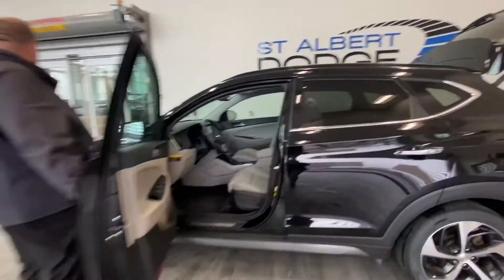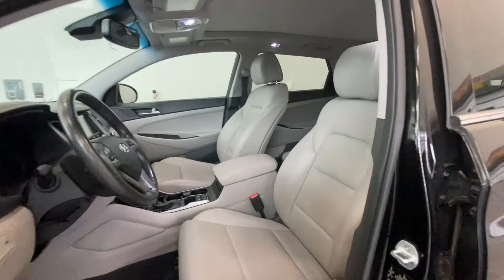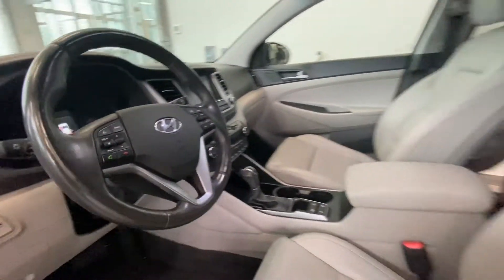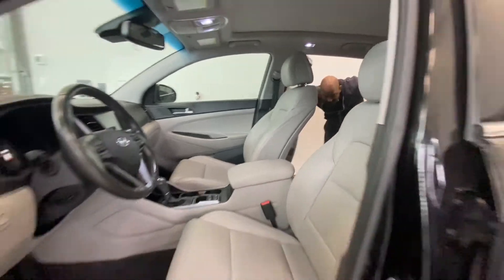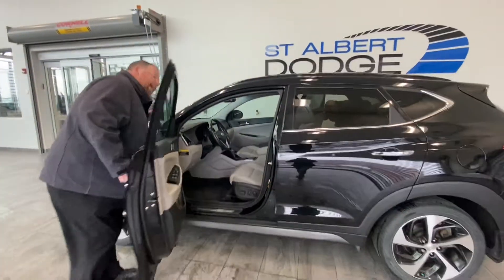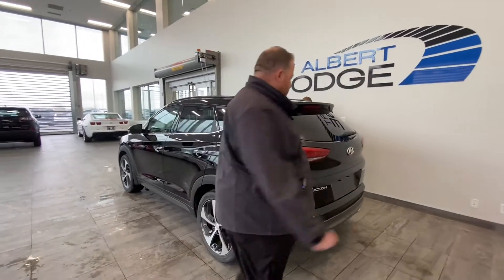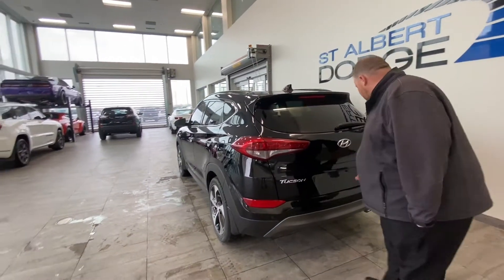Let's take a quick peek at the inside — very luxurious and premium feeling. The Koreans definitely make a very good car, and this vehicle is actually made in Korea. It's got a K on the beginning of the VIN, so you get that Korean quality that has made this company so famous over the years.